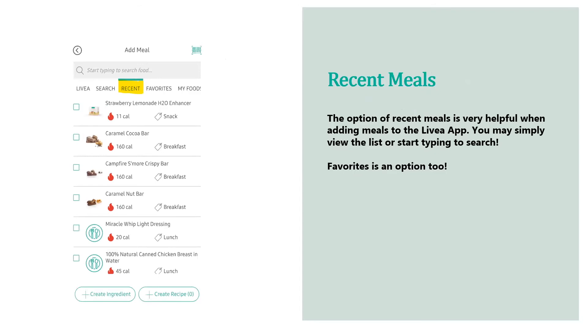One feature I really liked when tracking my meals was the 'Recent' tab. The option of recent meals is very helpful when adding meals to the Livia app. You may simply view the list, or start typing in the meal name — for example, the strawberry lemonade enhancer. If something is a regular item for you, just click on 'Recent' and view the list or type it in. 'Favorites' and 'My Foods' are also available options.